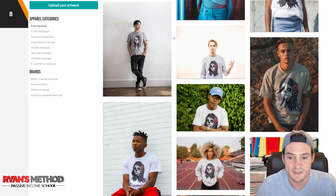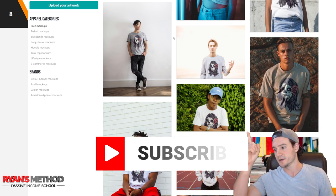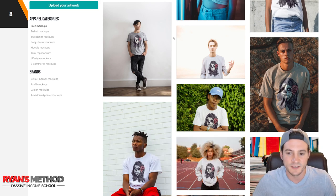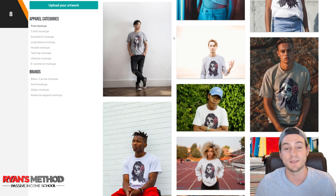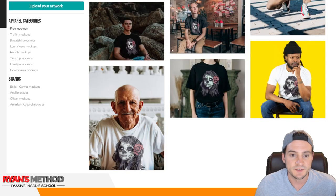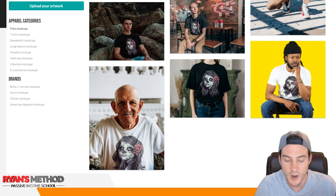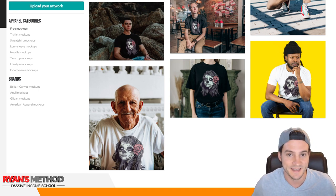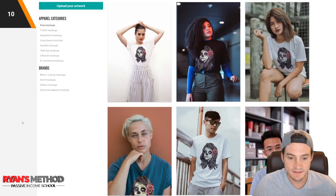I like the one with the green background and leaves — I think it might pop because of the good color contrast. Whenever I'm trying to get a click in search results over my competitors, I like to try to catch the eye of the viewer. The only thing I don't like about that one is the design is cut off because the model's arms are crossed. There's also an older guy staring directly at the camera making eye contact — I think those convert pretty well, though the design is cut off at the bottom too.